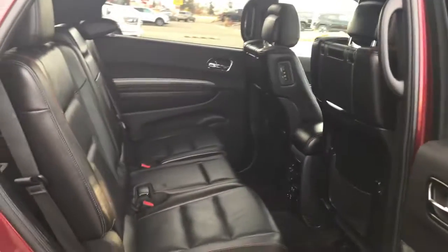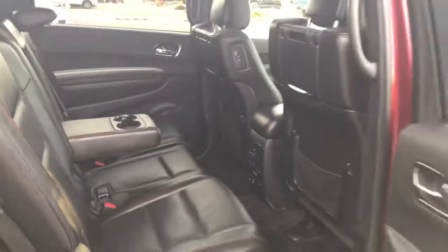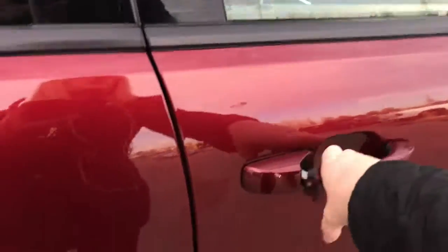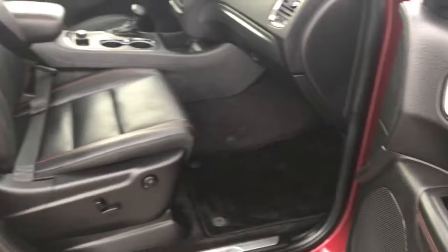Taking another peek inside the back, this middle seat does fold down, just giving you those two extra cup holders. On the passenger front, we have your keyless entry, as well as your power locks, power windows, and of course that powered seat.